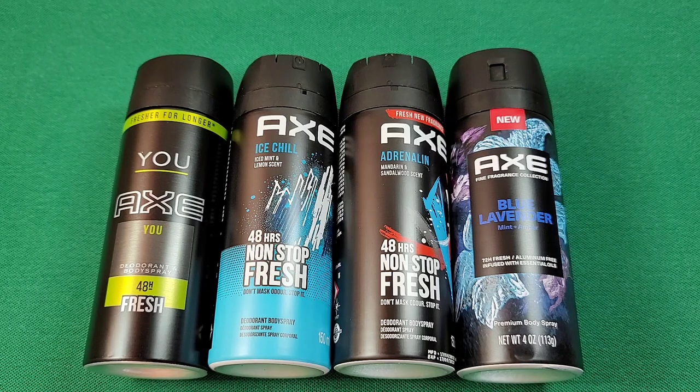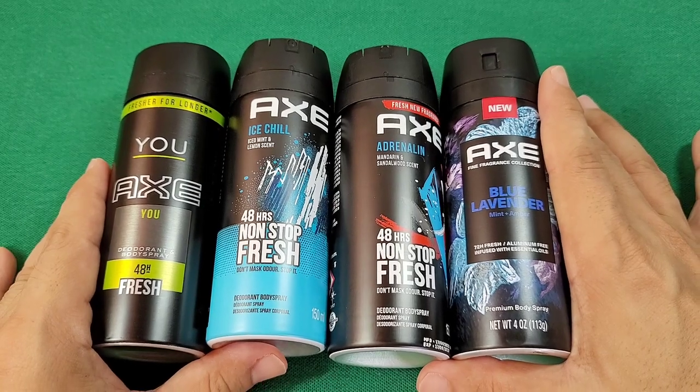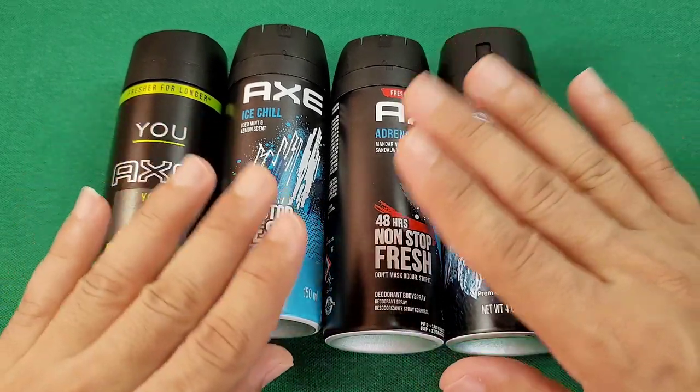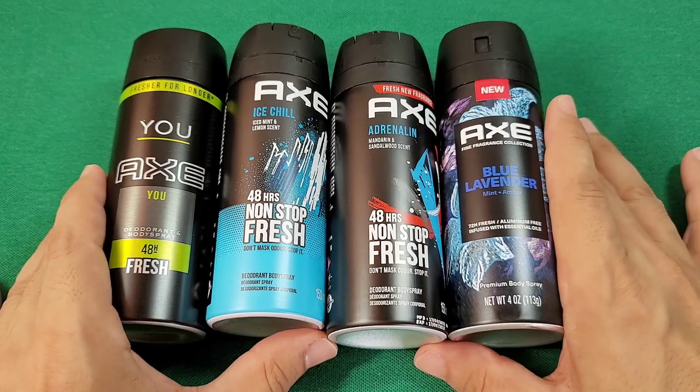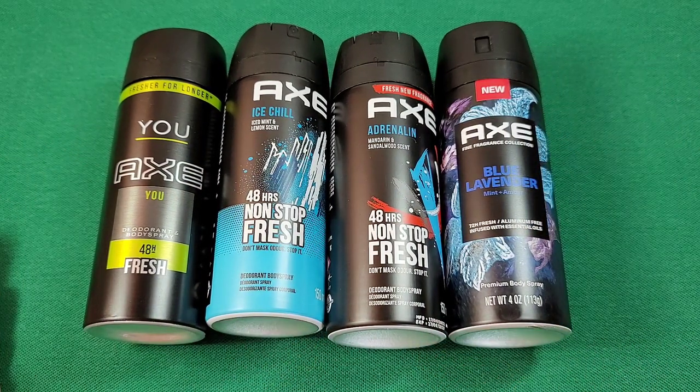Today we're going to be looking at four different Axe body sprays that just might be right for you. If you're in the store or online and you're about to buy yourself another great smelling Axe body spray and you're already familiar with the older ones and want something new, I got four of them that I purchased myself — no one's paying me to do this — and I tested them all out myself.